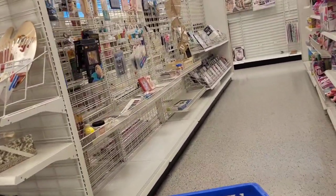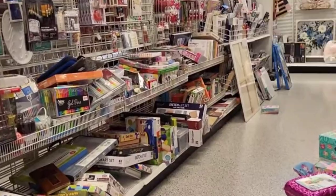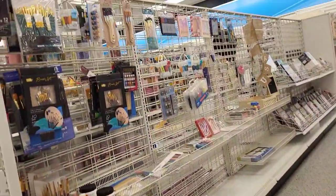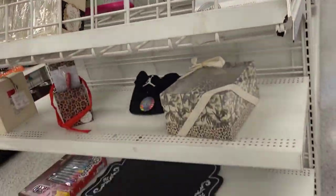Now this is nothing like it was the last time we were here. The last time, oh my gosh, it was filled to the brim, but today it's a little sparse. I did find some gems in here I want to share.